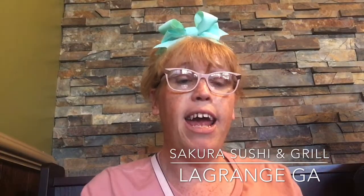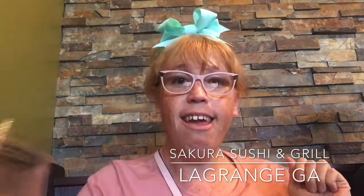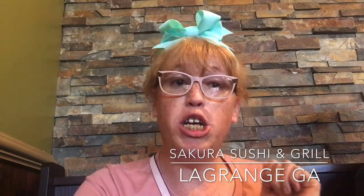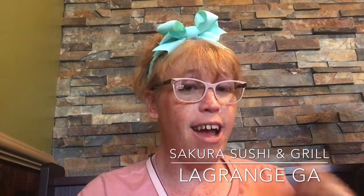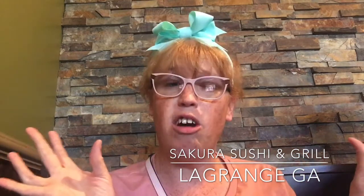Hey fabulous friends, we're here at Sakura Sushi and Grill and I just ordered my meal and got my Diet Coke. And I'm going to be having the hibachi shrimp and steak, super excited, with some white rice and the miso soup. My husband got the same thing but he has chicken also added into his — it's called the triple.